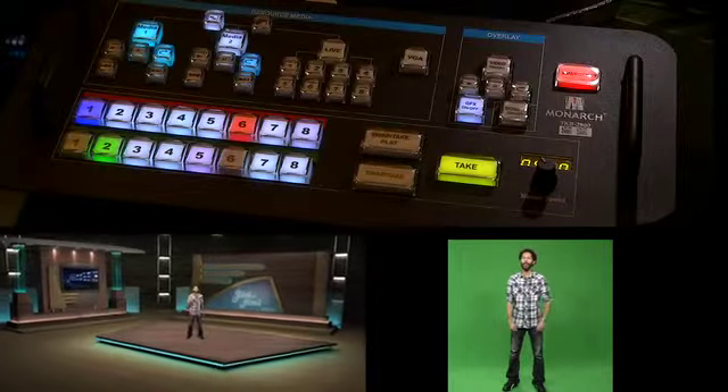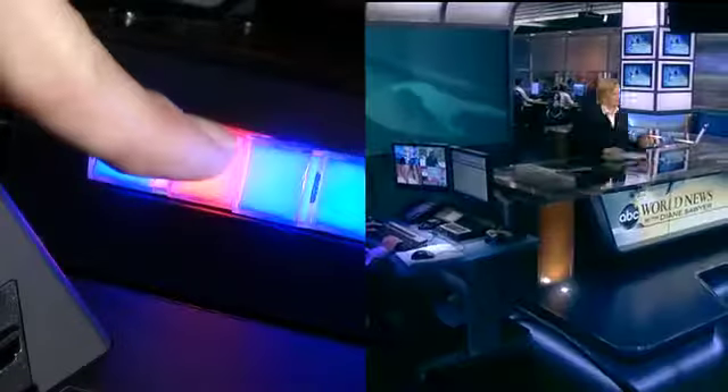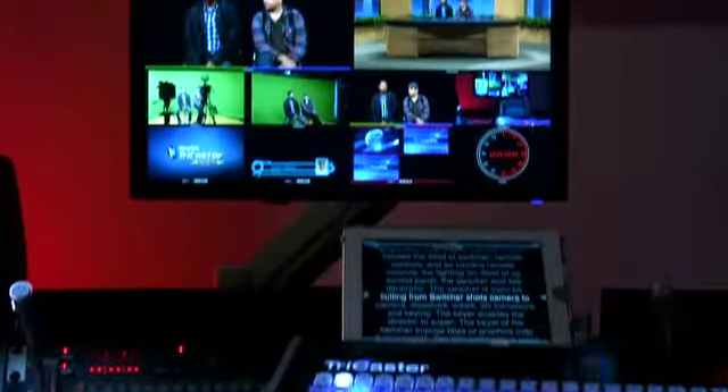The virtual set system comes with 25 pre-built sports, news, and talk show sets. An IFB system enables the director to talk to the actors who are wearing small earpieces. The director has two monitors.